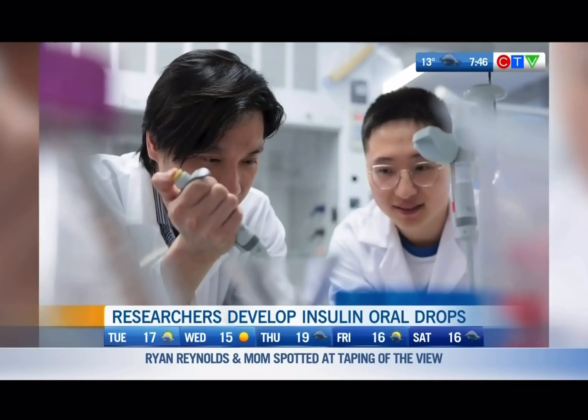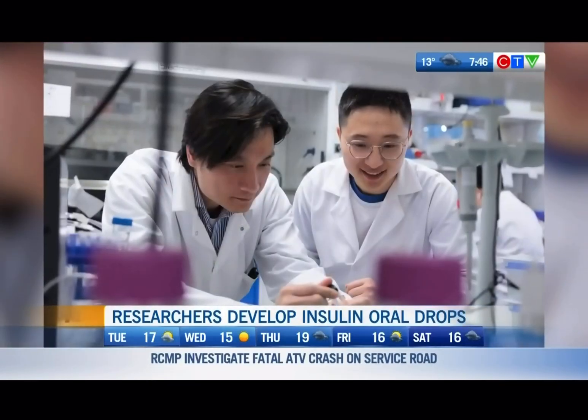How effective are the drops compared to an insulin shot? In our preclinical model, we found that the onset — meaning how fast the medicine works — is almost the same as the injection. So it works instantly. There's no time difference whatsoever. So could we see oral drops eventually replacing insulin shots altogether?